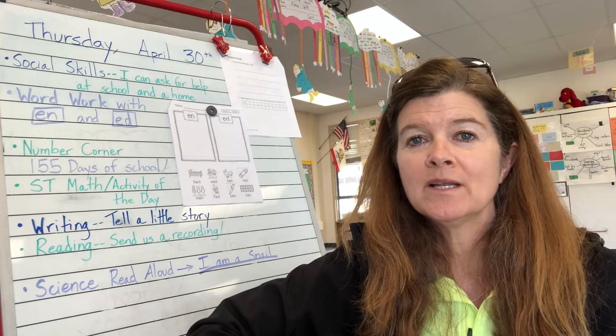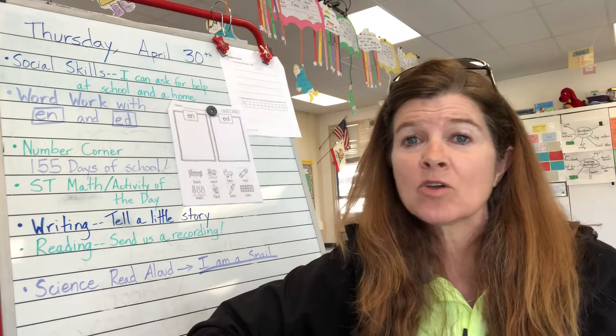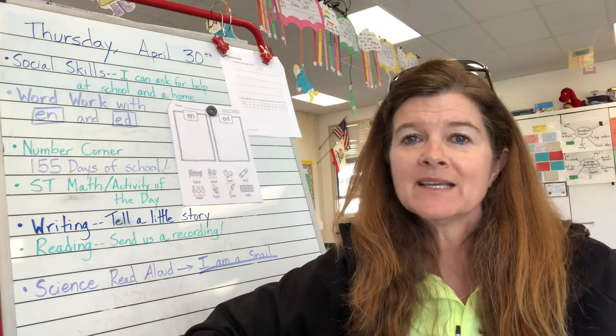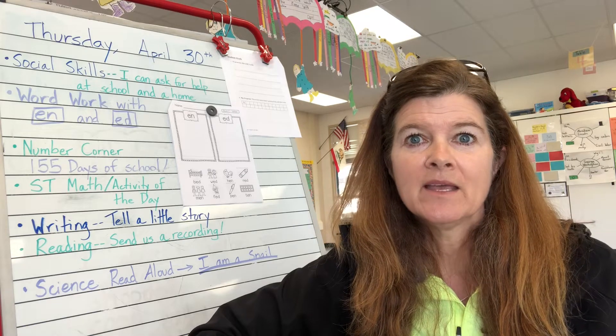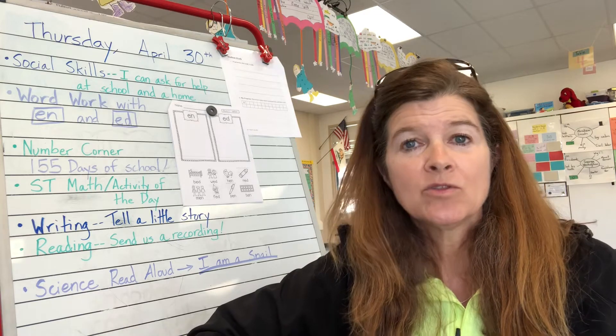Y ahora en español. Buenos días. Buenos días. ¿Cómo estás? ¿Cómo estás? Muy bien, gracias. Muy bien, gracias. Y usted, y usted, y tú.